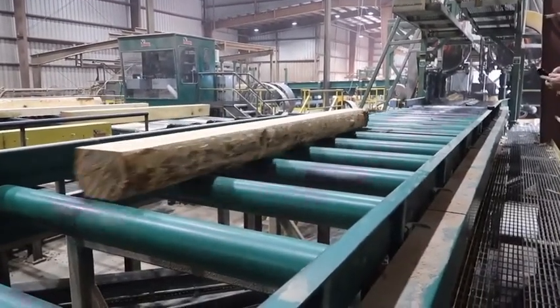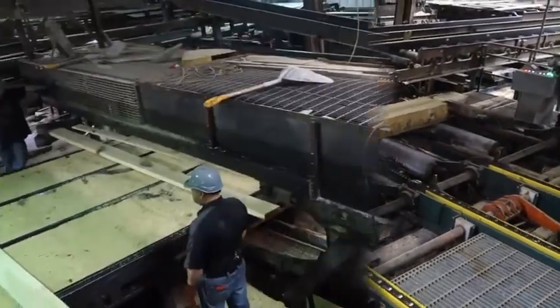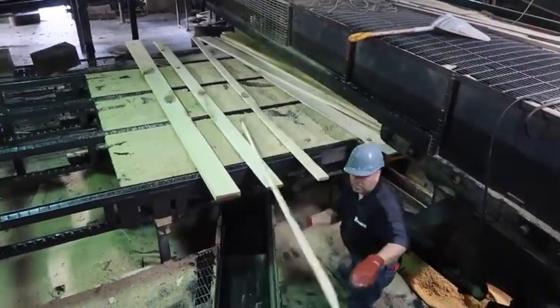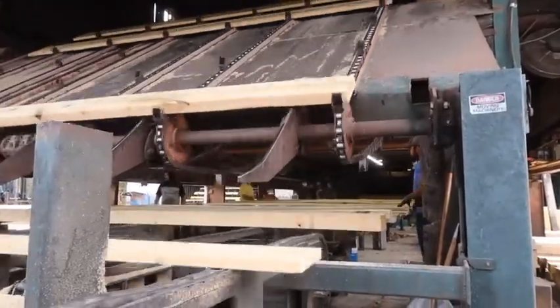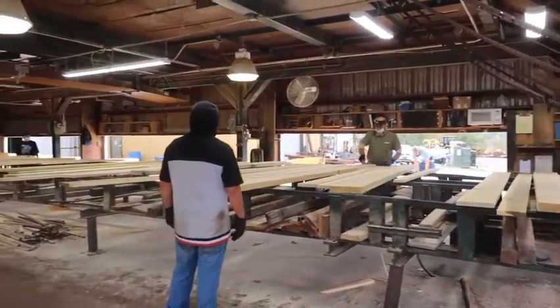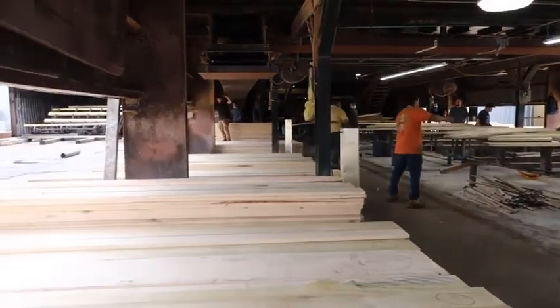The boards are edged and sent along a green chain where they are sorted by species, grade, and dimension. All hardwood lumber is graded based on the National Hardwood Lumber Association standards, based on the percentage of clear lumber in the board. This enables the seller and buyer to understand the product.